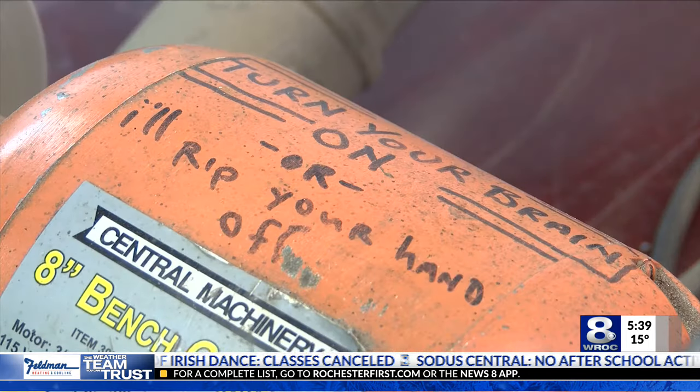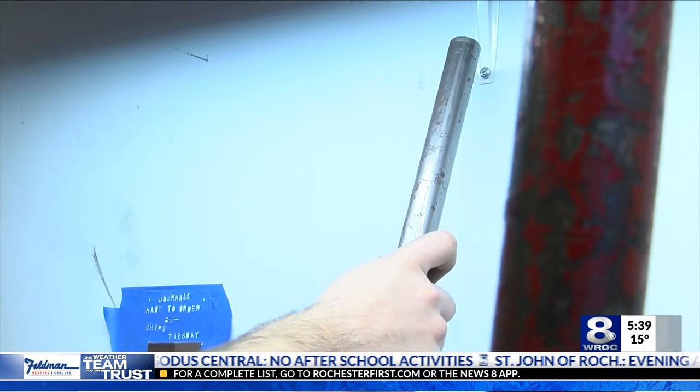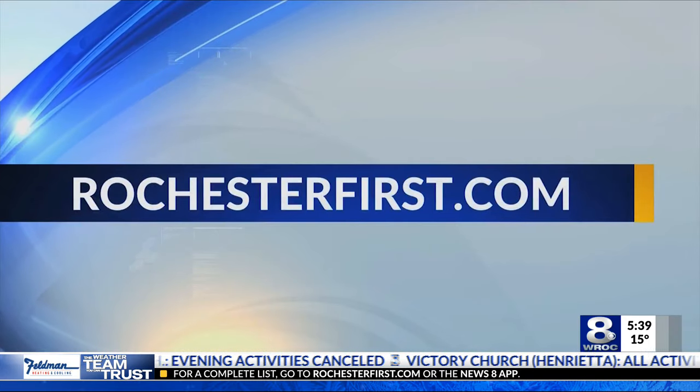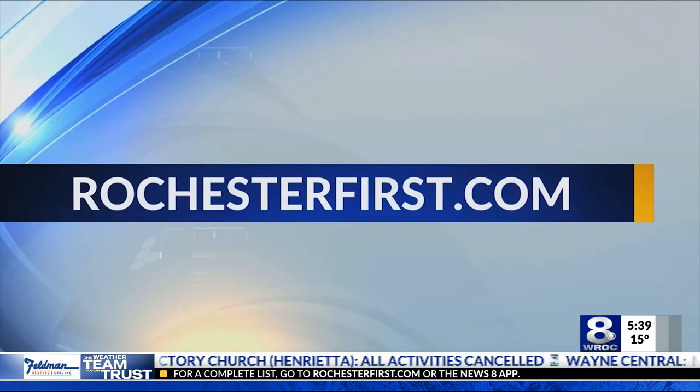So if you need some last-minute shopping ideas, Lieberman says you can place your order until 11:59 p.m. on Thursday if you want it in time for Christmas. You can watch the full story along with other digital exclusives by Dan Gross by logging on to RochesterFirst.com.